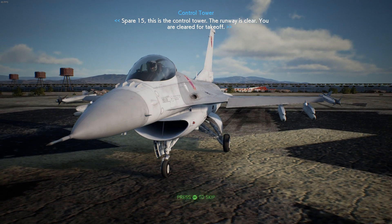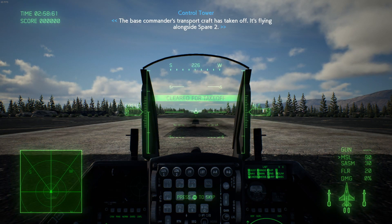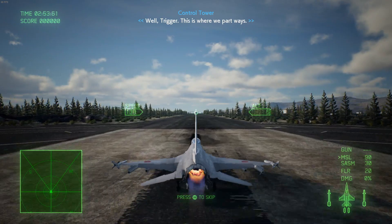Welcome back ladies and gentlemen to my YouTube channel. We're going to take flight again today with another Skies of Ace Combat video, and I'm going to be talking about the General Dynamics F-16.